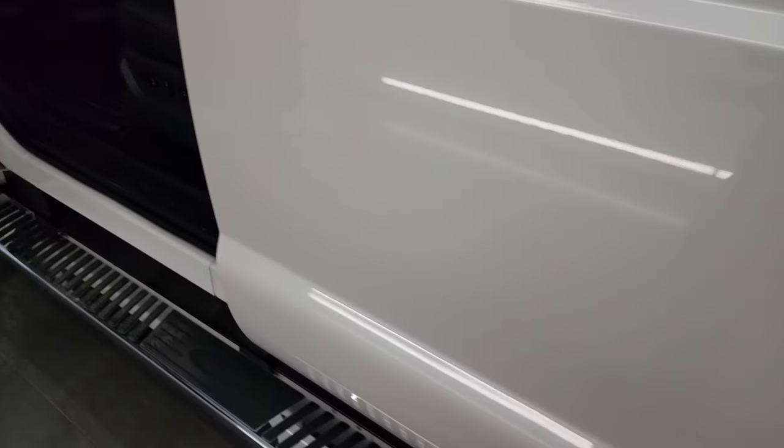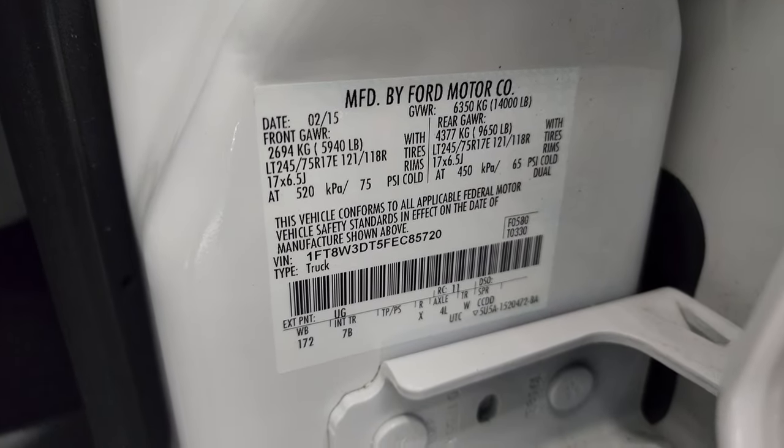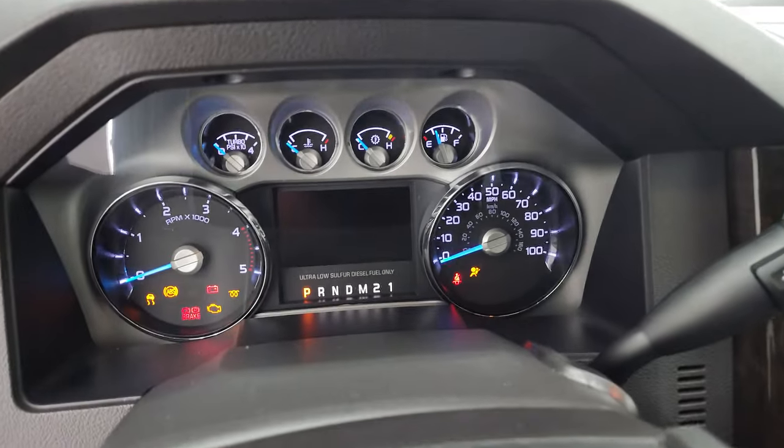Very clean truck. Tire and loading information sticker as well as your VIN sticker. We'll hop inside and check out the miles, the radio, and everything this truck has to offer on the interior.